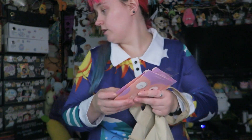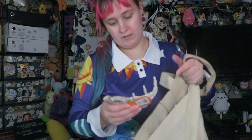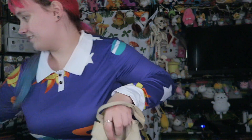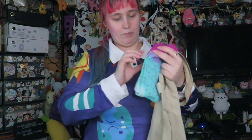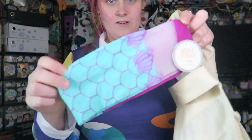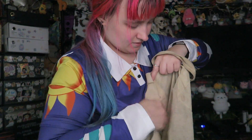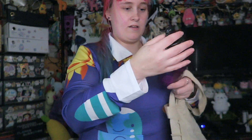I got some little face masks for 30 cents each — I'm gonna put these in gift bags. A little skeleton hand that was 30 cents. These Little Mermaid socks were 30 cents. And this little bat's blood bottle was 40 cents.